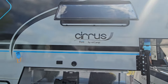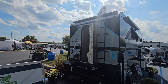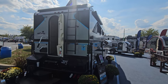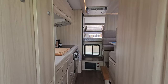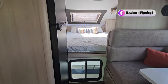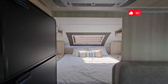Cirrus 920, the biggest truck camper by New Camp. You need a one-ton truck to carry this beast, but once you step inside you'll see how gorgeous and spacious it is — and you're sitting on a truck bed. It comes fully loaded.